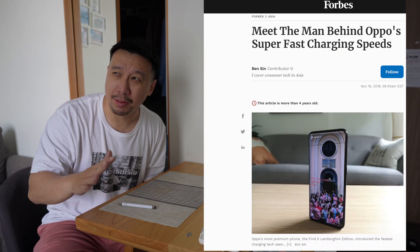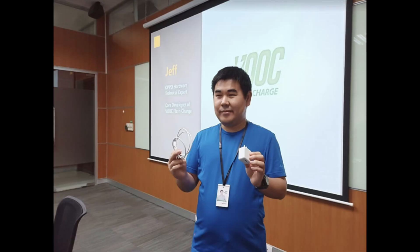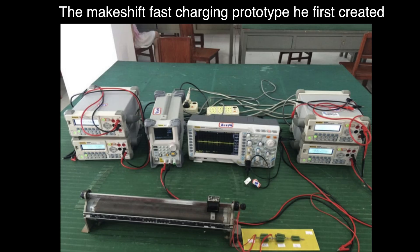So I guess a lot of you guys are wondering: 240 watt charging — is that safe? That seems so crazy fast. We have to remember that Realme is a sub-brand of Oppo, and Oppo is one of the pioneers, if not the pioneer, of fast charging technology. I actually visited Oppo's headquarters about five years ago and interviewed the guy who invented the tech. He invented the technology behind SuperVOOC fast charging, and his philosophy was different from what everybody else was doing at the time — everybody else was prioritizing current over voltage, where he was prioritizing voltage over current.